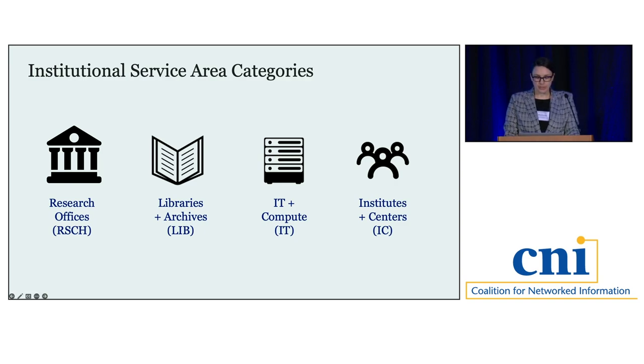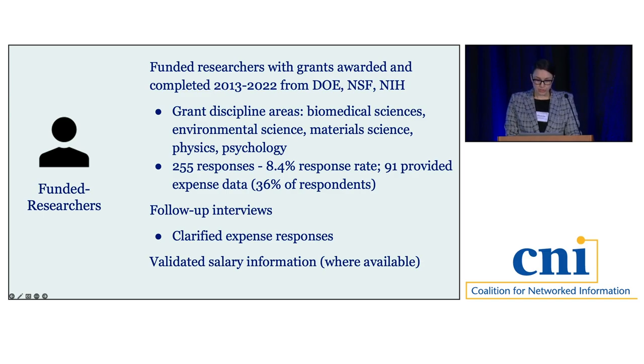For researchers, we also used a mixed methods approach. Our population consisted of researchers funded by the Department of Energy, the National Science Foundation, and the National Institutes of Health, awarded and completing grants from 2013 to 2022 — the start of the Holdren Memo. We further narrowed our population to researchers with projects in one of five discipline areas: biomedical sciences, environmental science, material science, physics, and psychology, selected based on Data Curation Network work and areas of strength from our six institutions.